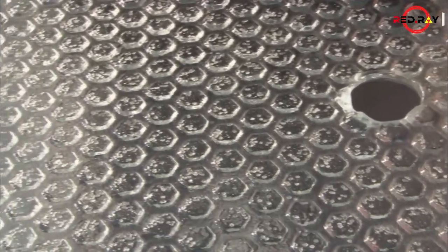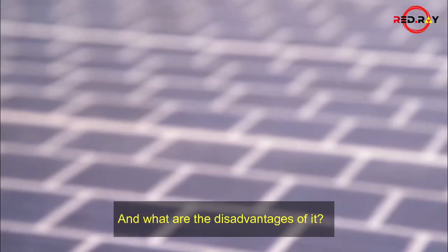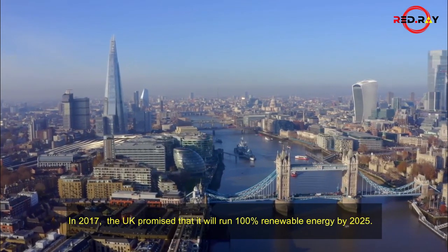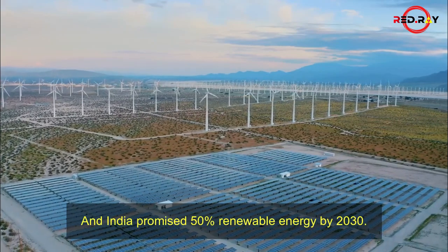Do we have such technology? Can we give power to the whole world? In 2017, the UK promised that it will run on 100% renewable energy by 2025, and India promised 50% renewable energy by 2030.